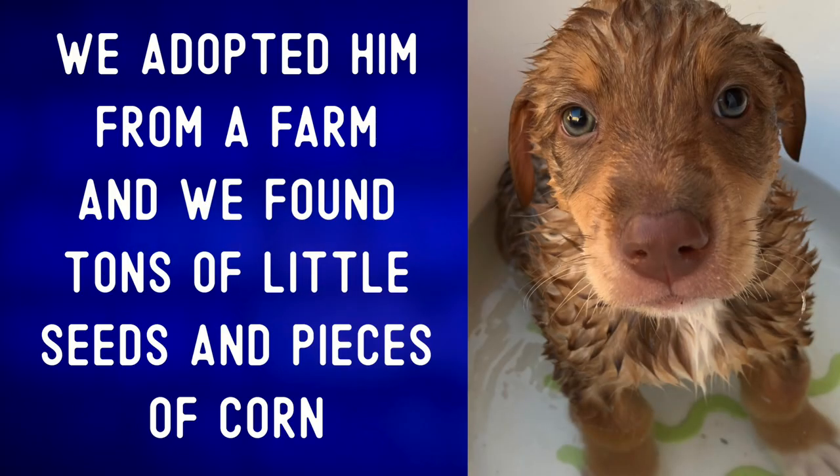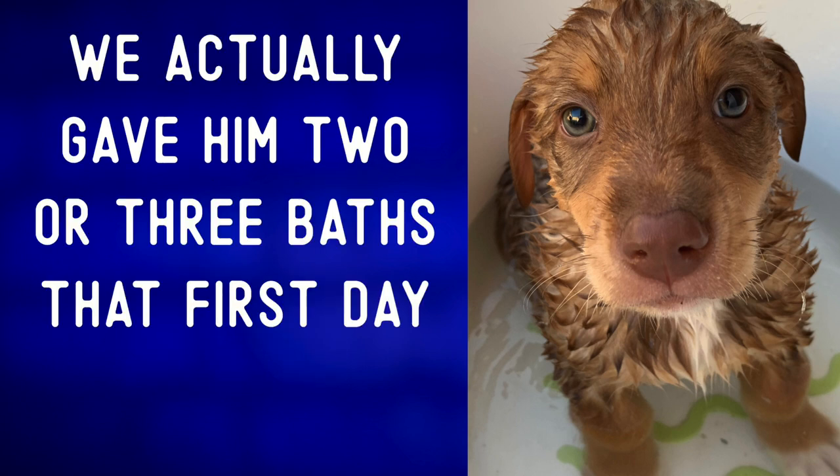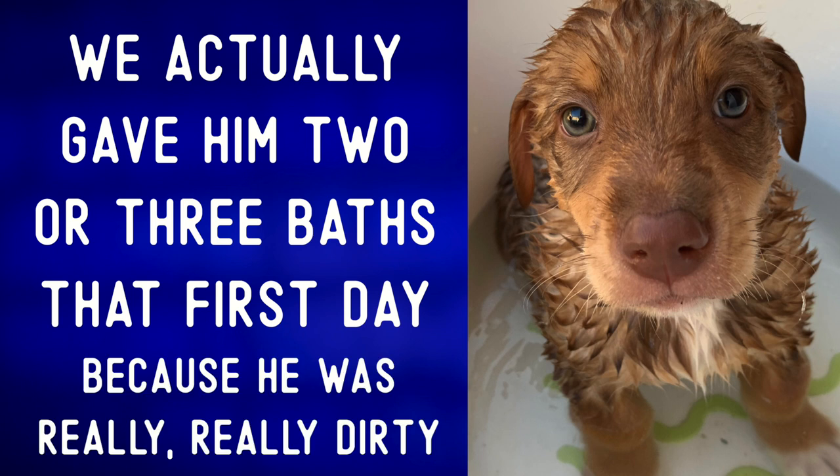We adopted him from a farm and we found tons of little seeds and pieces of corn tucked away in his fur. We actually gave him two or three baths that first day because he was really, really dirty.